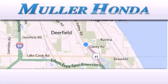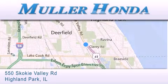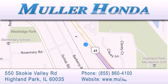Thank you for considering Muller Honda for your next new or pre-owned vehicle. For additional information, please visit our website, give us a call, or stop by our dealership, located at 550 Skokie Valley Road in Highland Park, Illinois.